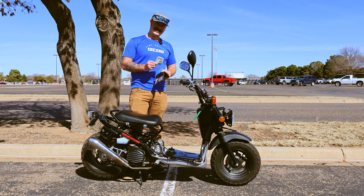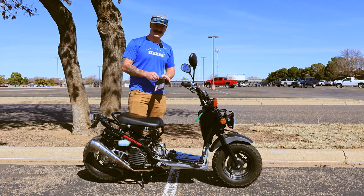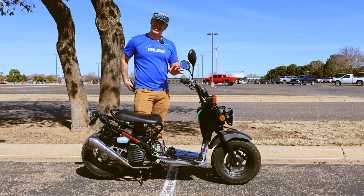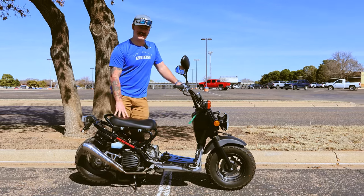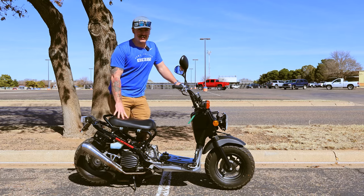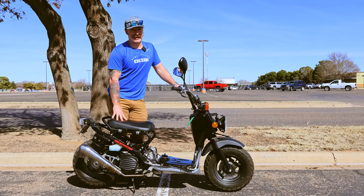Price on these — a new one is going to run you about 35 Benjamins, and that's American dollars. On the used market, you can get them for around $1,500. So all things considered, they keep their value decently well — way better than something that rhymes with 'Harley Davidsons.'